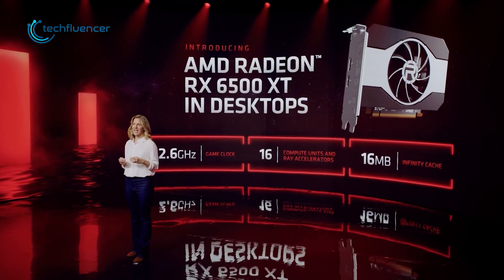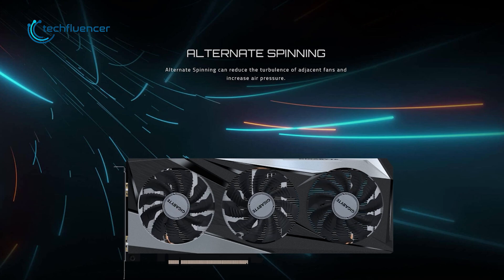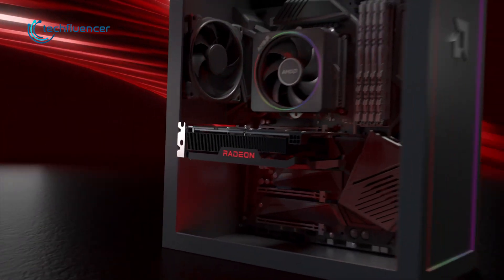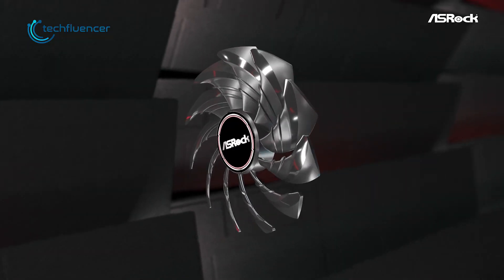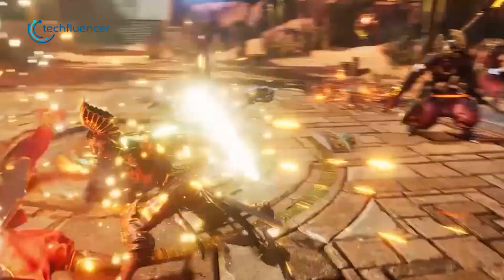AMD has just announced the entry level RX 6500 XT card and we're already getting to see some awesome aftermarket variants. These cards are compact in form and pack tons of graphical power for 1080p gaming. In this video, we are going to showcase 5 of the best RX 6500 XT that you should consider for a 1080p gaming build.